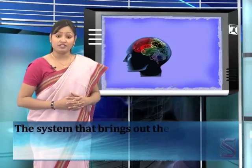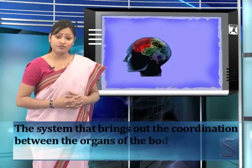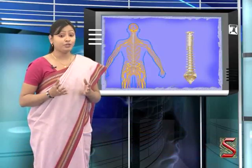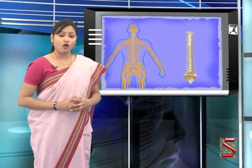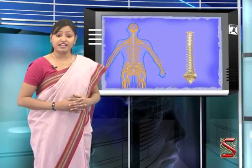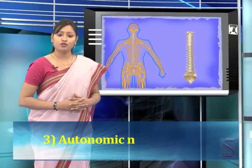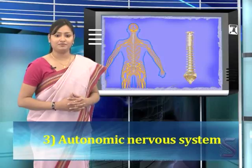For the proper maintenance and working of the body, all the systems of the body have to work in union and coordinate with each other. The system that brings out the coordination between the organs of the body is the nervous system. It has two-way communication between the brain and the organs of the body. The nervous system is divided into three parts: the central nervous system, peripheral nervous system, and the autonomic nervous system.